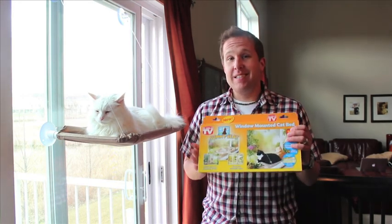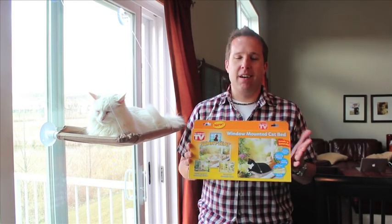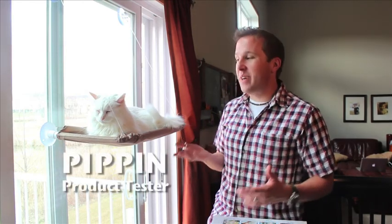Hey, if you treat your cats and dogs and animals around the house like they're your long lost kids, then I think we've got the perfect as-seen-on-TV solution for you. Sunny Seat is a window-mounted cat bed. When I first heard of this, I thought it was a joke. But actually, I'm super surprised at how awesome it is, as Pippin is displaying for us right here.